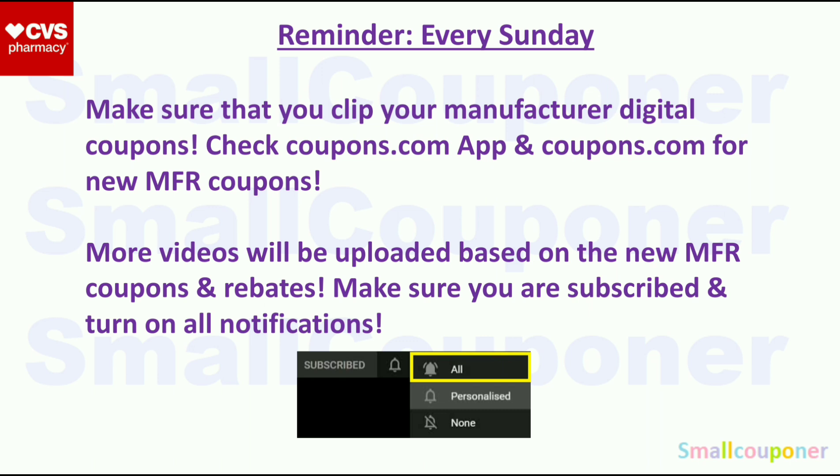Just a reminder: every Sunday, make sure that you clip your manufacturer digital coupons, check the Coupons.com app and Coupons.com for any new manufacturer coupons. Even if you are not couponing on Sunday, I recommend doing this so you have all of the coupons on your account, because sometimes they appear on Sunday and disappear the next day. I will also upload more videos based on new manufacturer coupons, rebates, and new deals, so make sure you are subscribed and turn on all notifications.